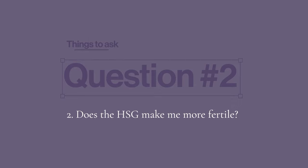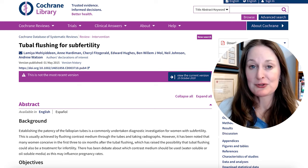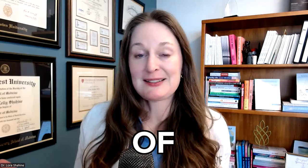Question number two: does the HSG make me more fertile? This is actually true. There have been lots and lots of studies on this. We don't really know why, but the theory is just the flushing of the fallopian tubes — if there are any mucus plugs or anything like that. People are more fertile about three or four months after the HSG. You can actually try to conceive in the same cycle that you do the HSG, as long as it's done before ovulation, and there are studies that show this.